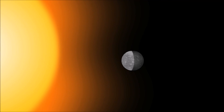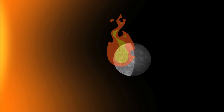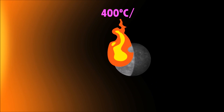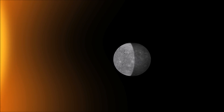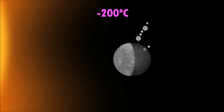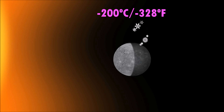This creates temperature extremes on the planet. Temperatures on the sunny side of Mercury can rise up to 400 degrees Celsius or about 750 degrees Fahrenheit. When Mercury faces away from the sun, the temperature drops to approximately minus 200 degrees Celsius or minus 328 degrees Fahrenheit.